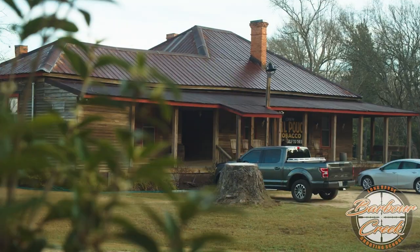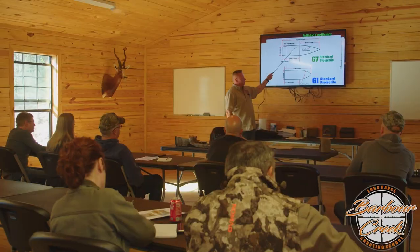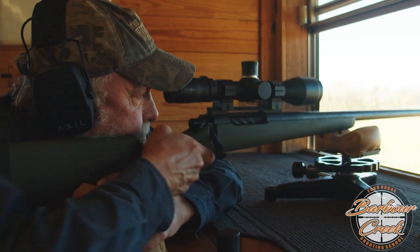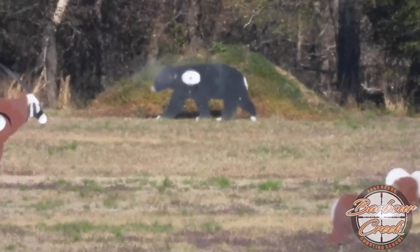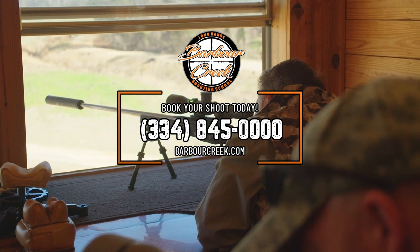Keith Warren here for Barber Creek, America's premier long-range hunting and shooting school. Barber Creek has one of America's top long-range instructors and life-size animal targets out to a thousand yards. Enjoy a climate-controlled classroom and shoot house, luxurious lodging, and four-course meals as you train with fellow outdoorsmen. Our Level Two Master Course puts you in real hunting positions off a tripod, bipod, and backpacks, with 25 life-size animal targets from 340 yards out to 1,670 yards on six stations. You'll become confident shooting at angles, reading wind and terrain, and shooting across valleys. When that once-in-a-lifetime shot only comes once, you can't afford to miss. Contact Barber Creek at 334-845-0000.